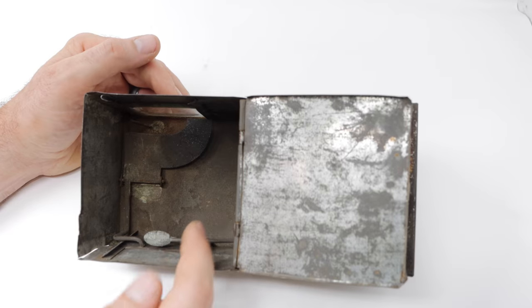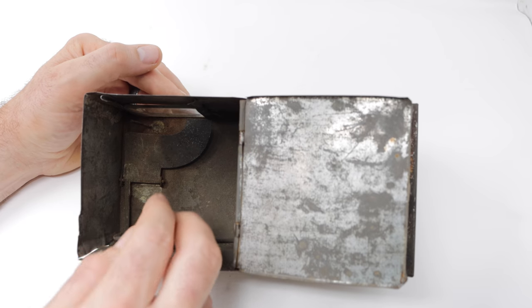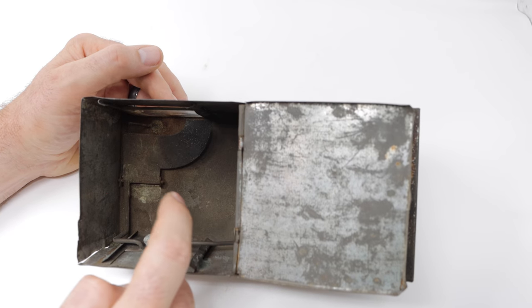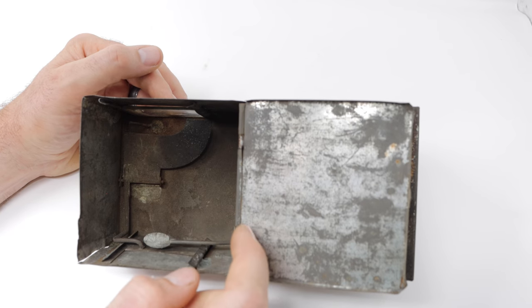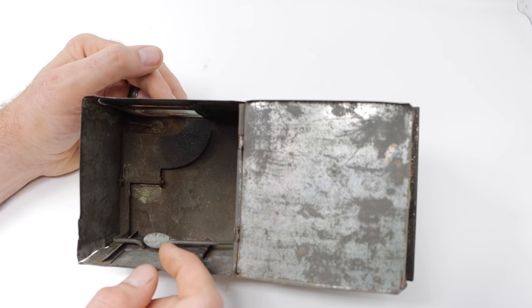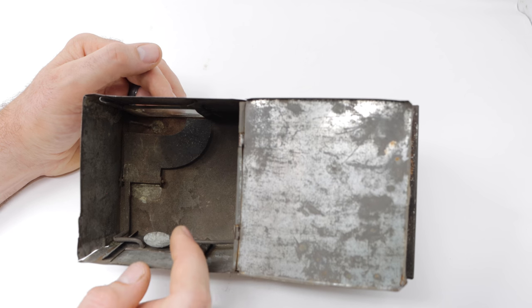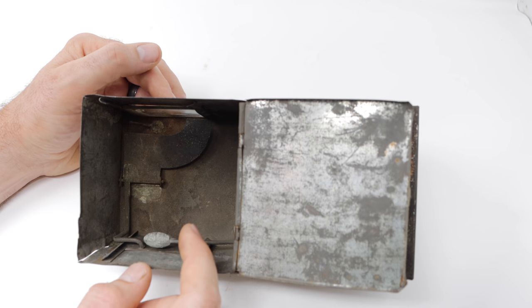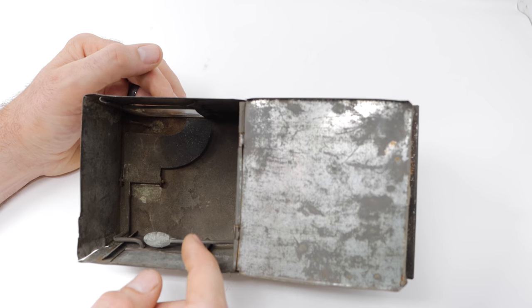What I find so strange about this mousetrap is why they put so much work into building a window, a side chamber, and a counterweight for a mousetrap that only catches one mouse at a time. In theory, all you need is a box with a trigger where it goes in and the door closes. It seems like a lot of bells and whistles that aren't necessary. But the question is, will it catch a mouse? It wasn't sold for very long, so maybe it doesn't work. Let's go get our pet mice and see what they think of the Novelty mousetrap.